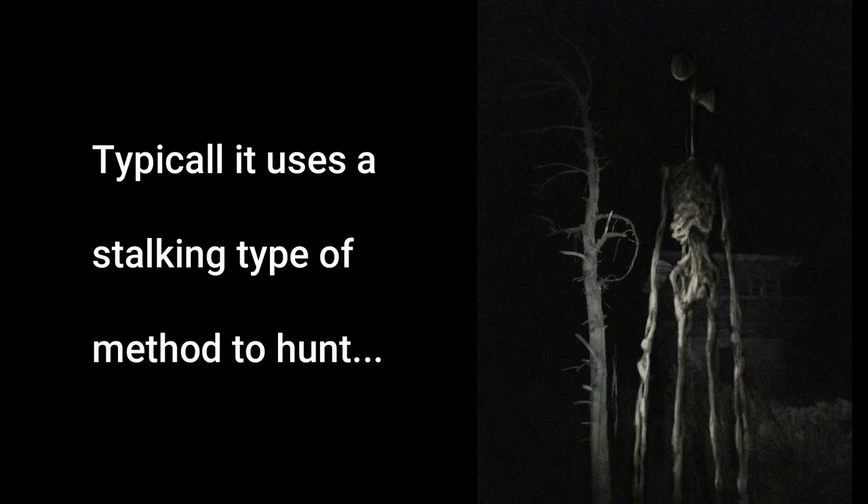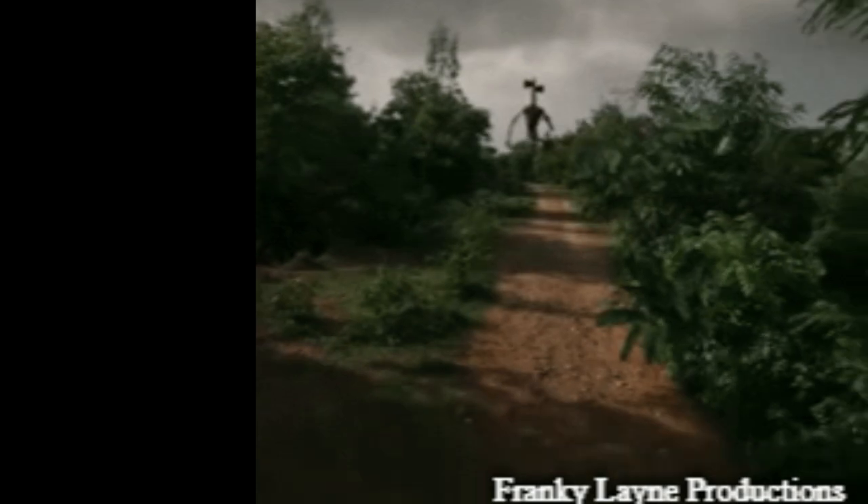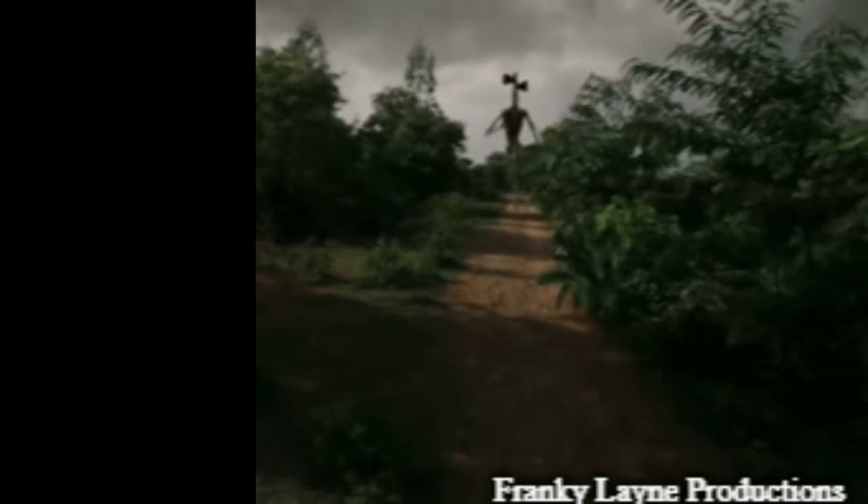Typically it uses a stalking type of method to hunt, but it's also theorized that sometimes Siren Head can use certain types of sonic blasts to wipe out big groups of people. On its two feet, this creature can run 25 miles an hour, but on all fours, it's estimated that it can run around 250 miles an hour, which is extremely fast.